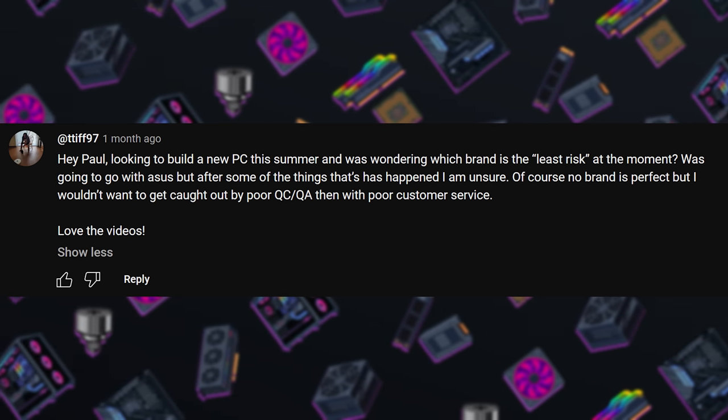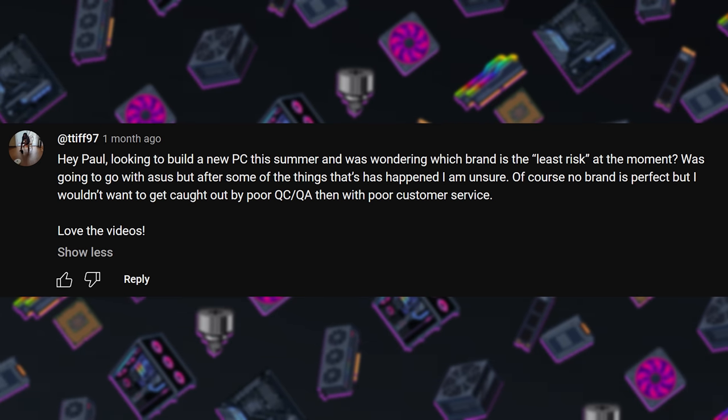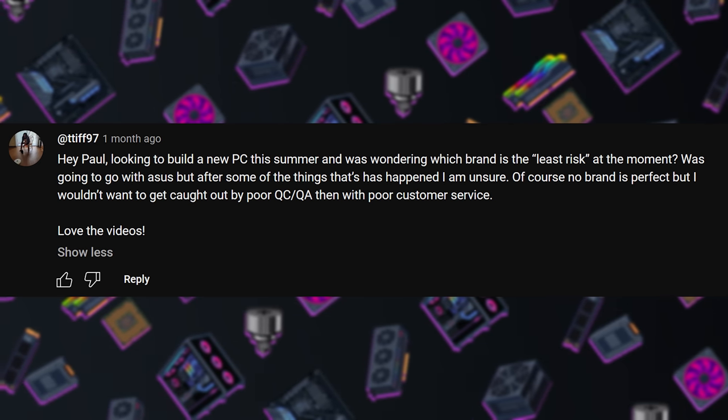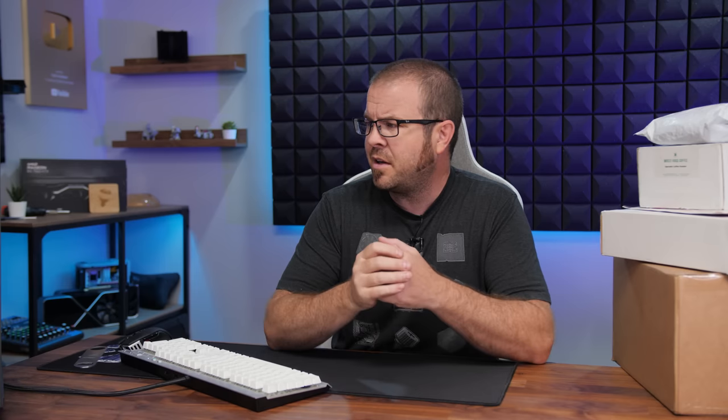First question from TTIFF97: they're looking to build a new PC this summer and were wondering which brand is the least risk at the moment. They were going to go with ASUS but after some of the things they've done, they're unsure. This is a subject I've been discussing recently. Brands can suck sometimes - they can do things that aren't consumer friendly, trying to sell a lower-tier product for more money.